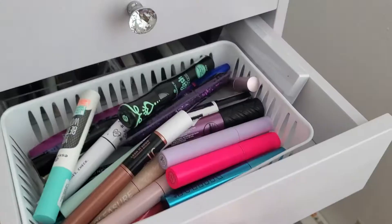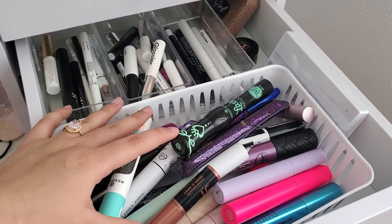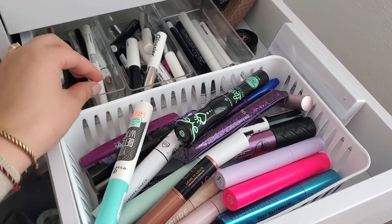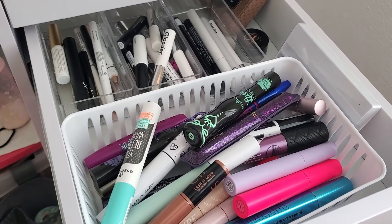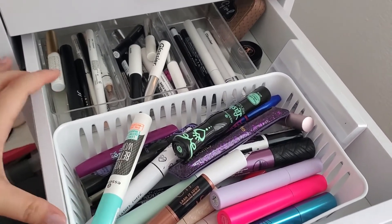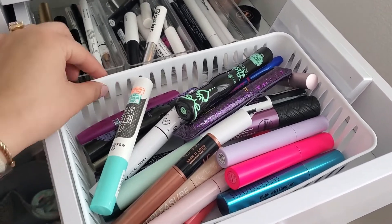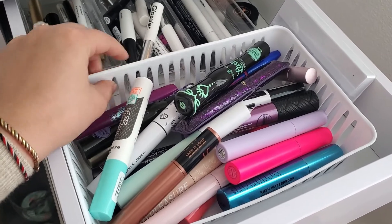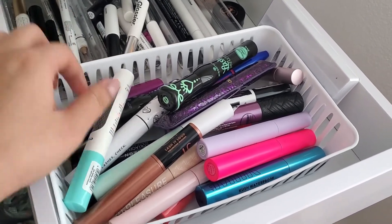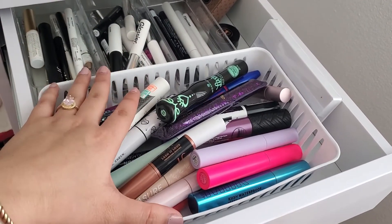For eye stuff, as you guys can tell, my organization is a little different because these clear bins — I just couldn't do it anymore with them because they didn't fit perfectly into my drawers and so I was wasting a lot of space. So I just went to the dollar store and bought these cheap white bins that are actually really great and bendy. They fit in my drawers perfectly, so I'm really happy with this.